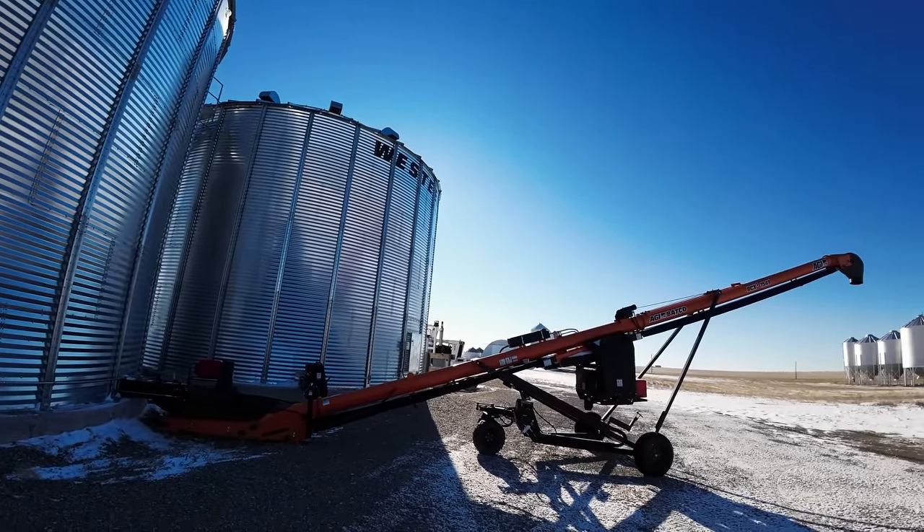Now that we've got the Batco conveyor set up and tried the unloading auger from the bin — it seemed to turn on, which is good — we're going to go grab the blue Peterbilt, which is in this building right over here. By rights, it shouldn't give us any trouble. I probably spoke way too soon. I think we used it five times during harvest — not very many times. Either way, we didn't use it enough.